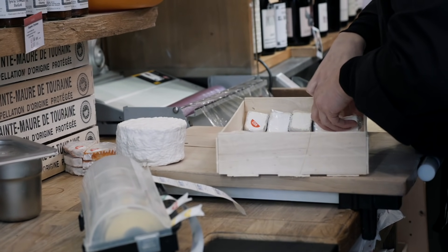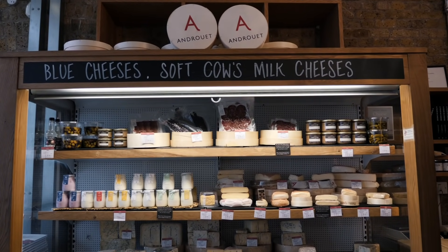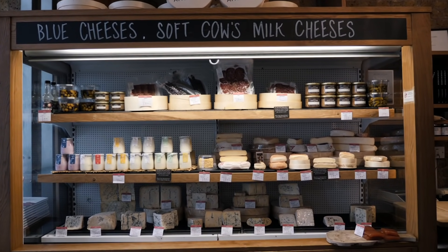We've just stopped off at a little cheese shop for a quick taster — didn't really get the chance to film much in there. Now we're on the way to the next stop, which I think is beer.